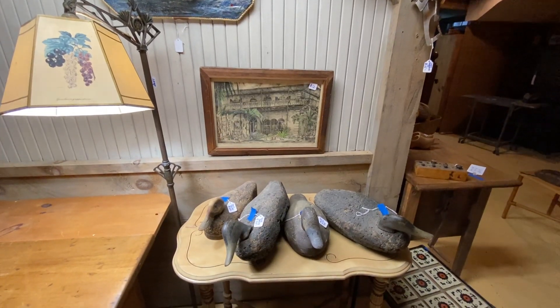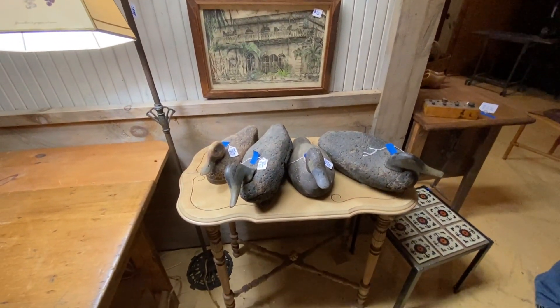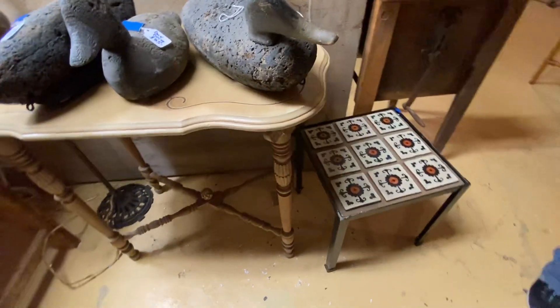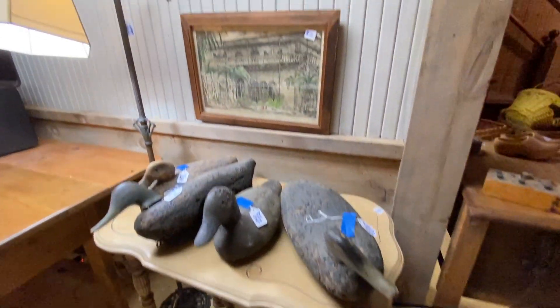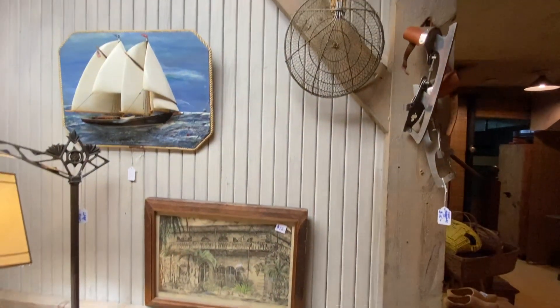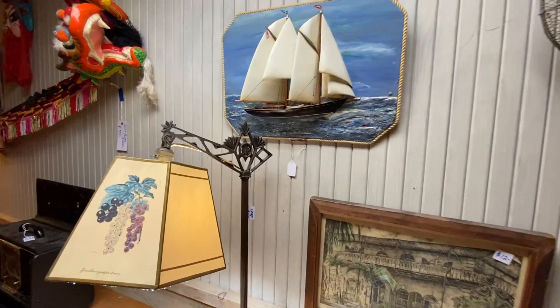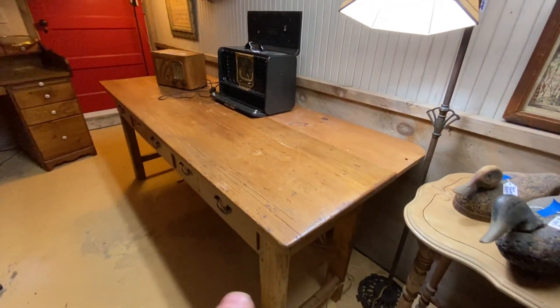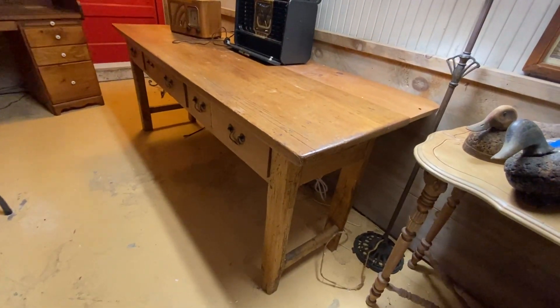Hi, welcome to our next estate sale this Saturday and Sunday, November 19th and 20th, in Reading, Massachusetts. We are in the basement — this is the second video. It will cover the basement and the first floor where people are coming in. We have lots of treasures in this basement — we love it. Farmer's table right here.